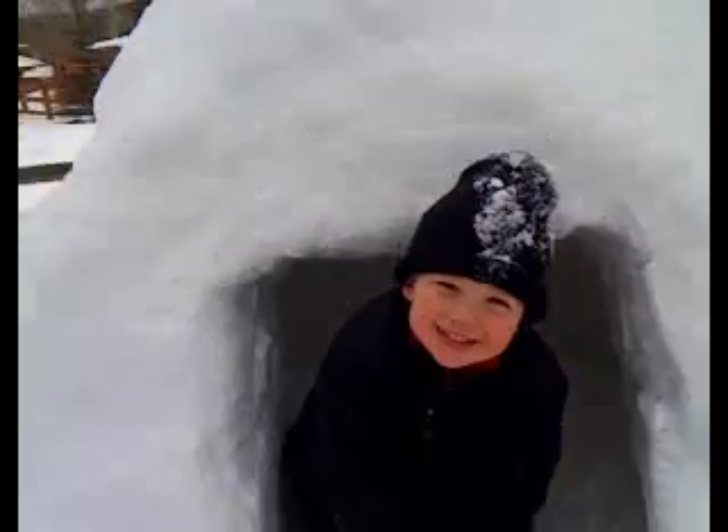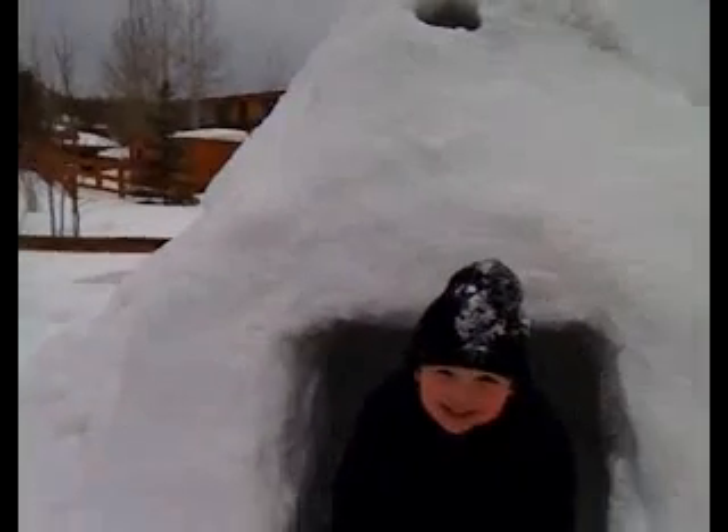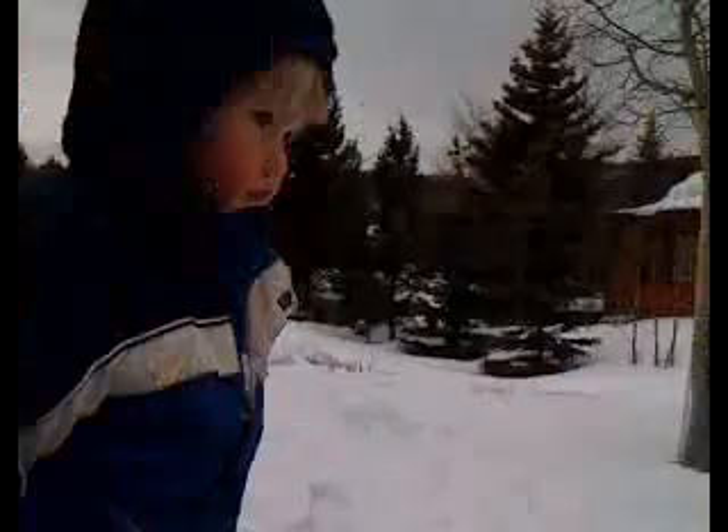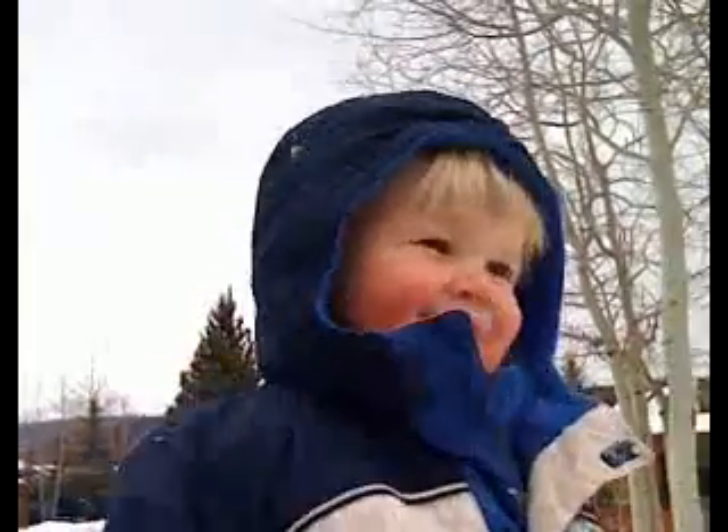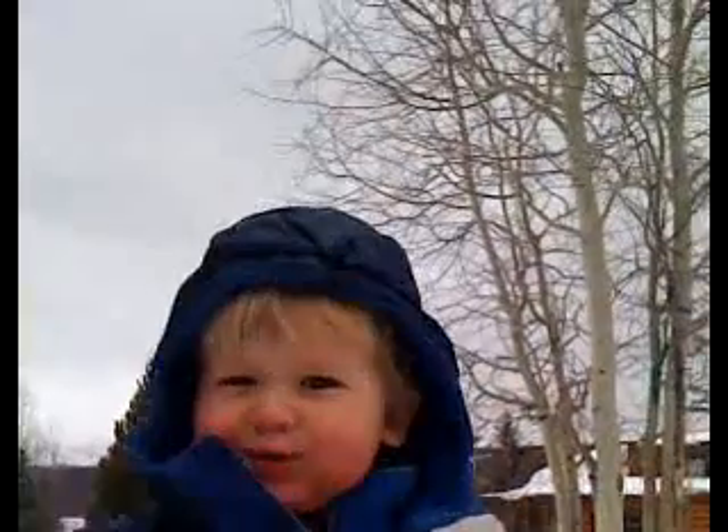Bye-bye! Bye-bye! I'll set it off in a minute. Hey August! What do you think of the igloo? What do you think of the igloo? Here's the water! Yeah?